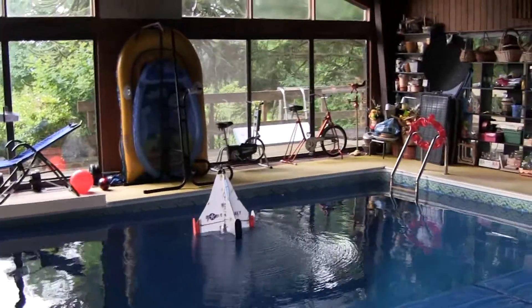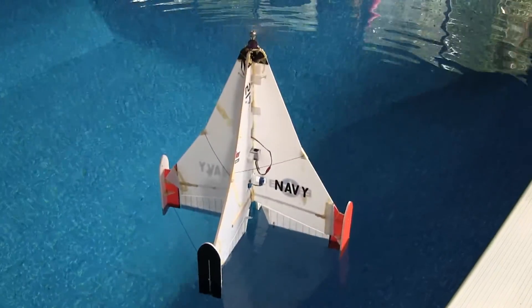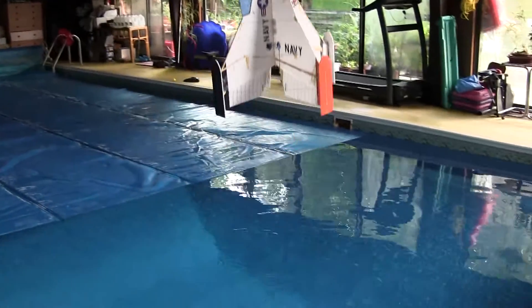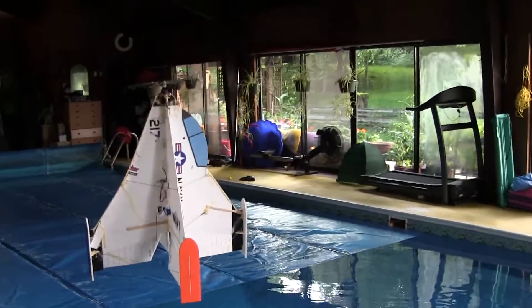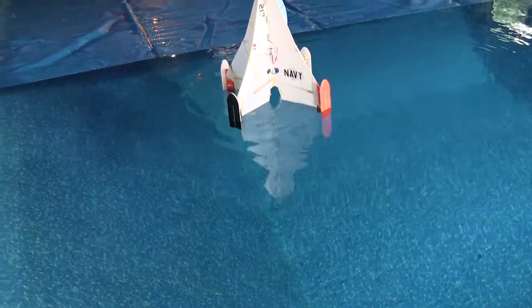Are you crazy? Oh look, it's dancing! Can you drag just one of the pontoons? Come on, you can drag just one... Whoa. Yeah.